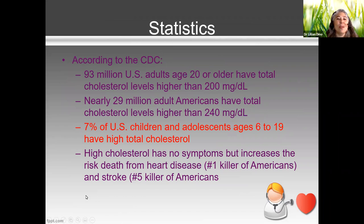According to the CDC, 93 million US adults age 20 or older have total cholesterol levels higher than 200. And even more disconcerting is that kids between the ages of six to 19 have high total cholesterol.